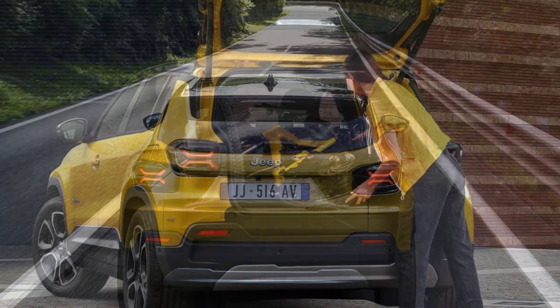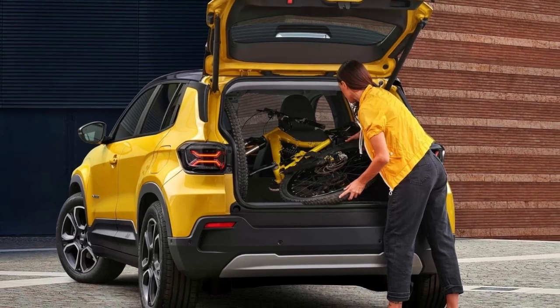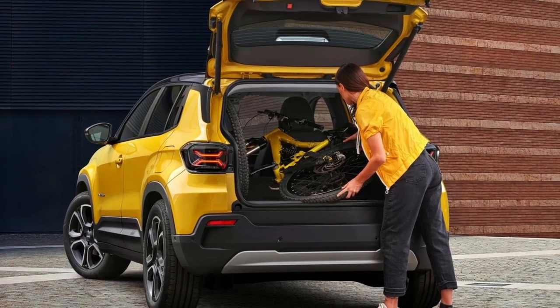At the back, there's a roof spoiler, a black diffuser, and stylish LED taillights. Overall, the Avenger looks rugged, sporty, and ready for adventure.